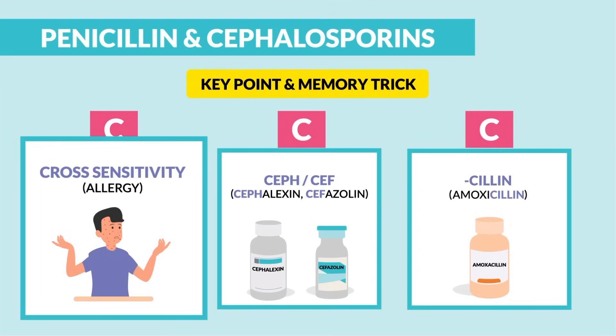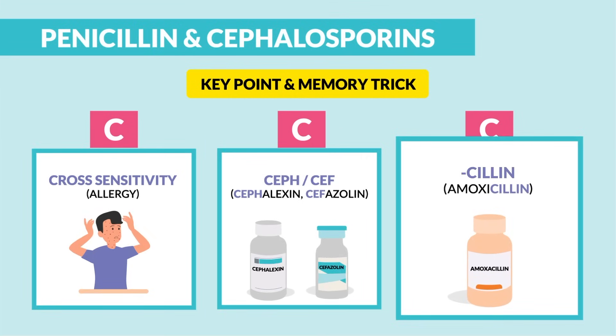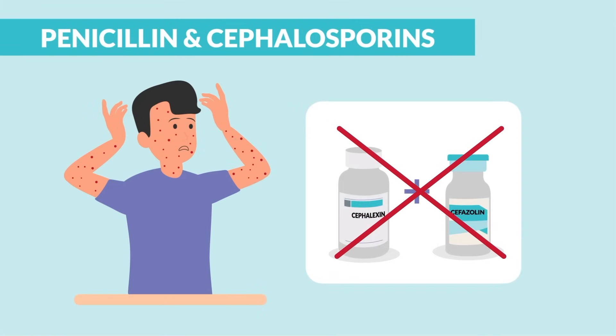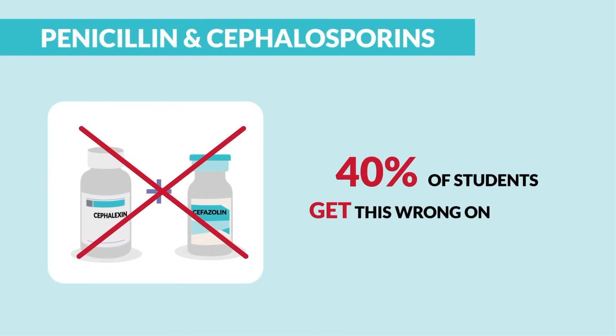C for cross-sensitivity or allergy to both Cephs and penicillins. The key point is checking the allergy before giving either. Since these drugs are structurally and chemically similar, Cephs and penicillins can't be mixed, and an allergy to one usually means an allergy to the other. You can mix nearly every other antibiotic except Cephs and penicillins, and 40% of students usually get that wrong on exams.